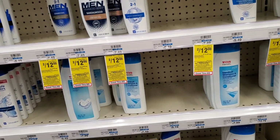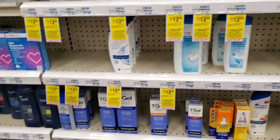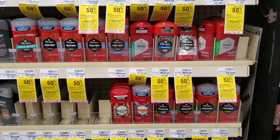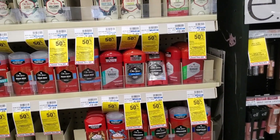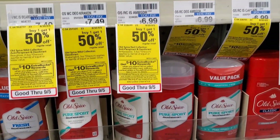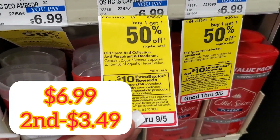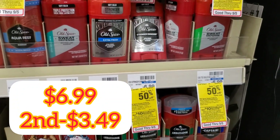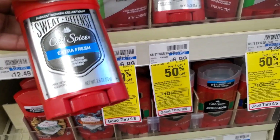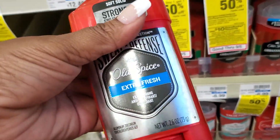The next stop is for Old Spice. We're going to pick up some Old Spice deodorant and body wash. Old Spice is priced buy one get one half off, but I have a buy one get one free coupon from the PG's and a buy-two-save coupon in my app. So we're going to pick up these priced at $6.99. When I was online I saw one for $6.29 but that's not the case. We do not use Old Spice so these will go in our donation bin as well.